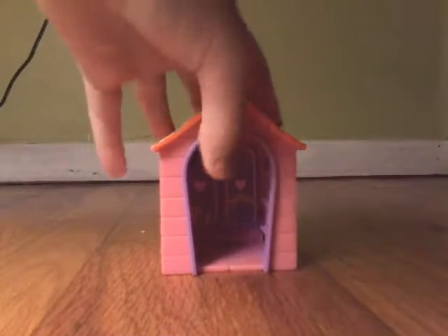All right, so here are the things that were LPS that came in the bag. There's not very many of them, but they're still cool. The first thing that came with it that was LPS is this little house.